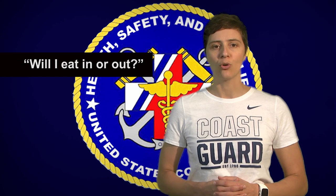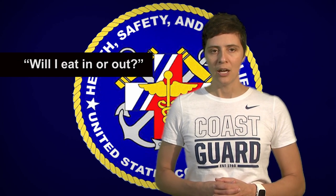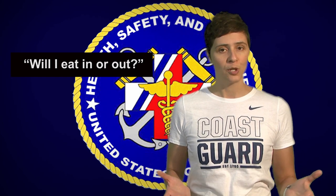First, identify if you will be eating in or out. Look at your typical week and the major meals in a day. Will you be eating at home or at work? Will you pack your food or will you purchase it out? It can be useful to take a basic weekly calendar and start penciling in what options you might have at meals.